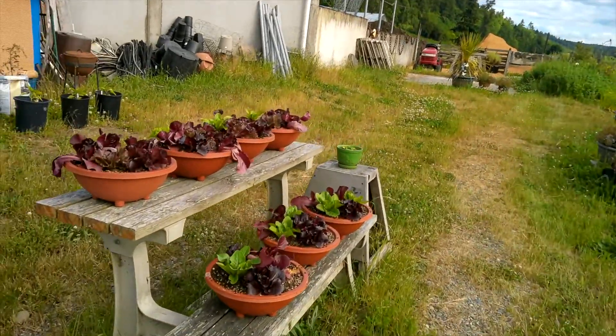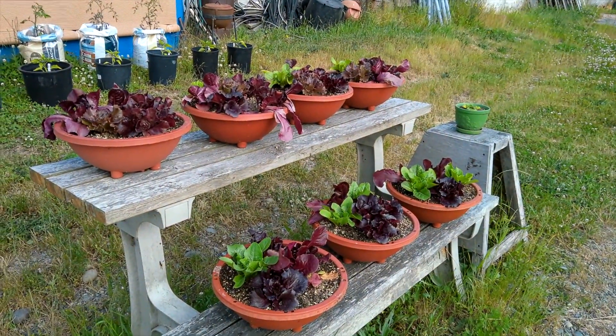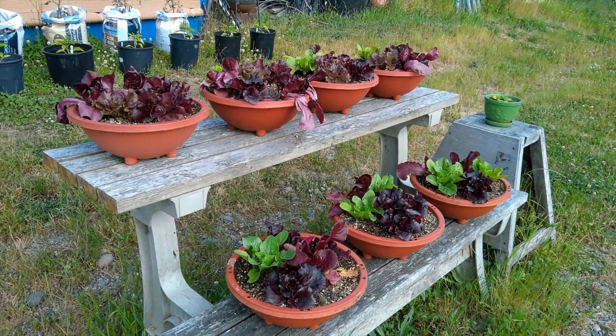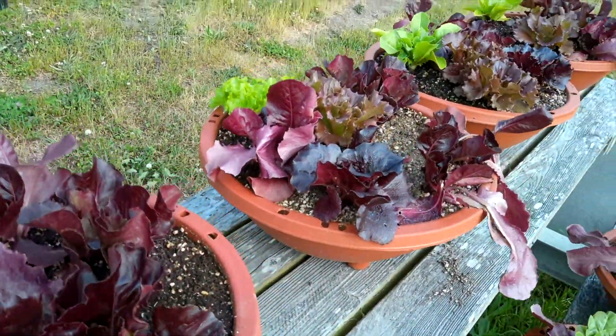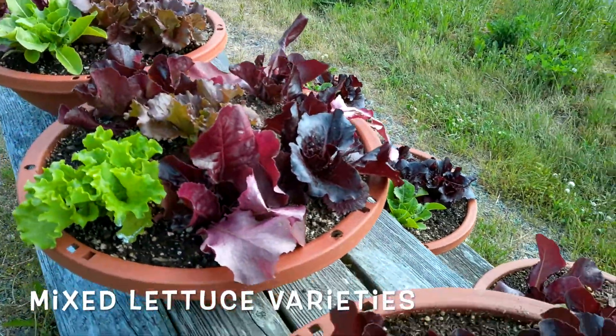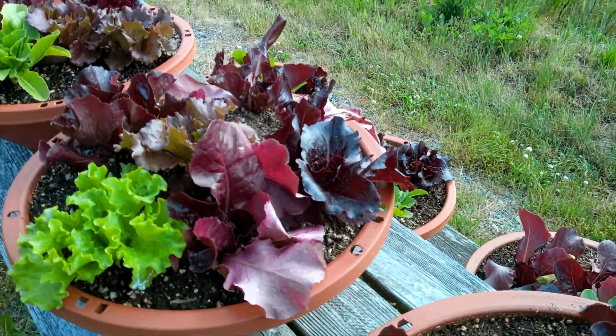So these here are some lettuce baskets that I made up. I got this idea from Farmer Nikki — she does this and it's a really cool idea, because it allows you to plant just little starts, and then they grow into a beautiful basket, and you can just clip the leaves of the lettuce that are ready and make yourself a little salad.